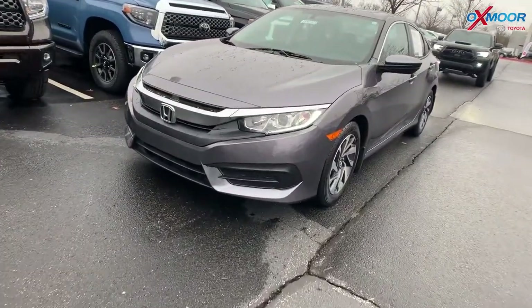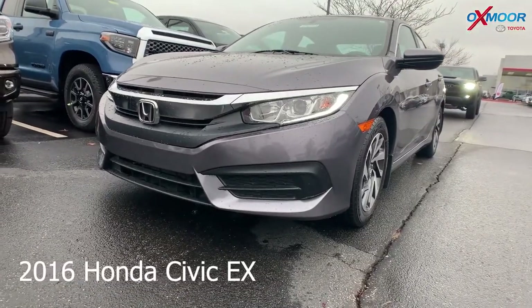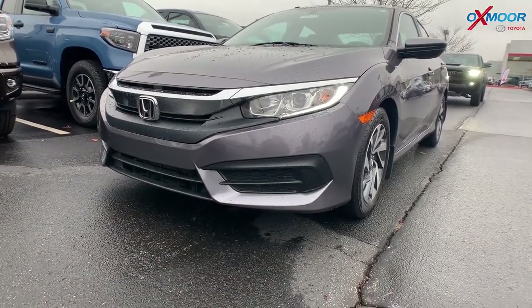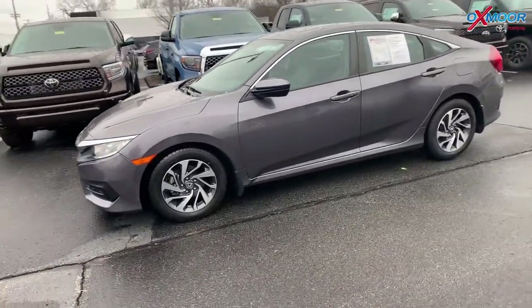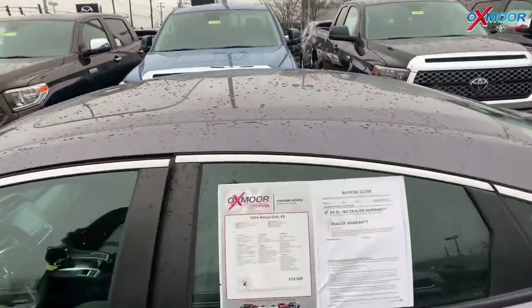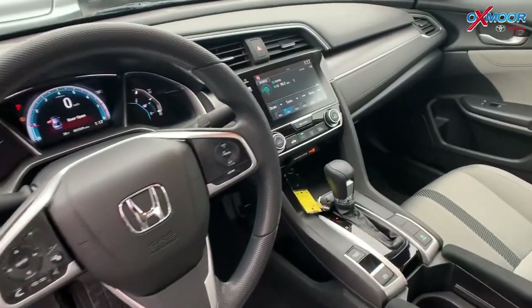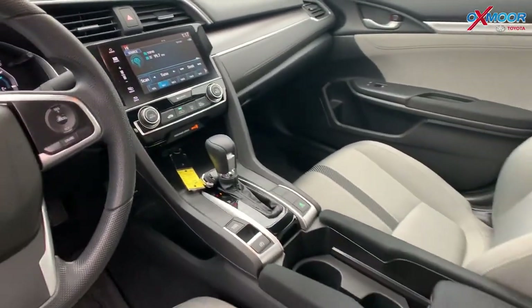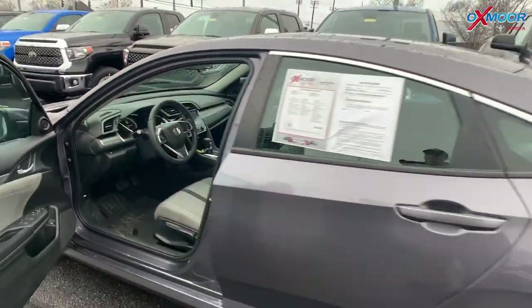The price is $18,500. For our last vehicle, this is a 2016 Honda Civic EX. Exterior color is in a modern steel metallic. This one has 16-inch alloy wheels, a sunroof, Bluetooth, and a backup camera. Interior color is gray. Mileage is 41,529 and the price is $15,500.